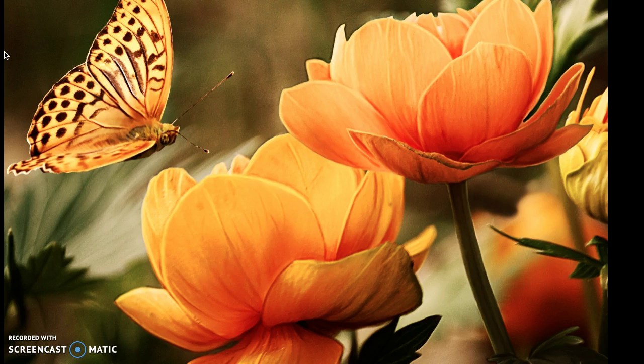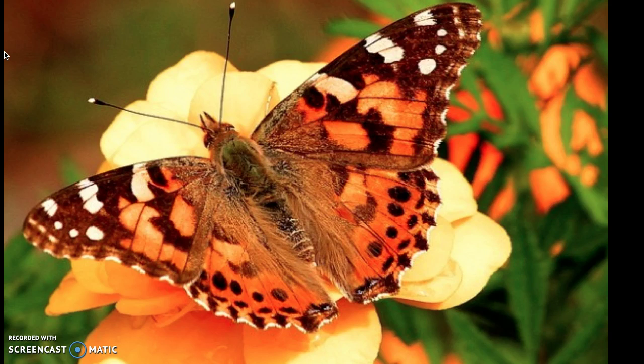The painted lady, pictured here, can be found everywhere in the world except Australia and Antarctica. Her wingspan measures 2 to 3.5 inches and her markings include black and white corners on deep orange black-spotted wings. Her markings help her to effectively use camouflage.